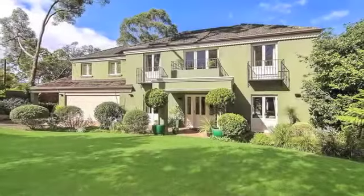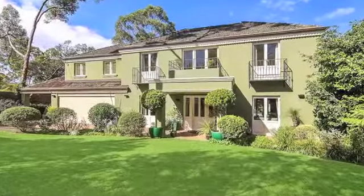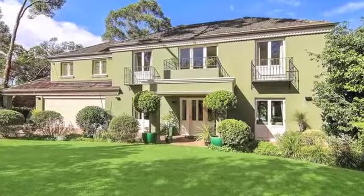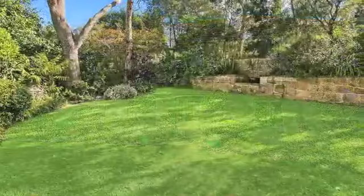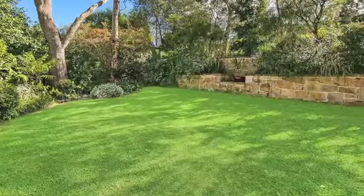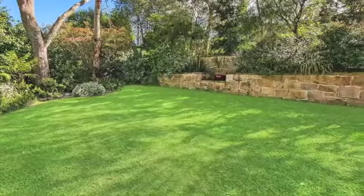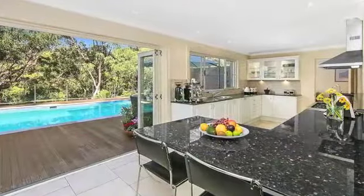As soon as you enter this elegant, full-brick and architecturally detailed home, you realise it is something special. Located on an approximate 942 square meter cul-de-sac allotment in a family-friendly Wurrunga community, the property beautifully balances the warmth and practicality of a contemporary family home with the classic finish of a prestige residence.